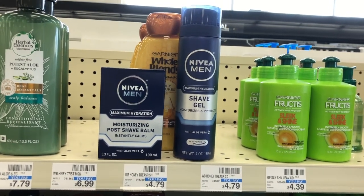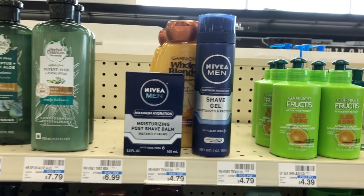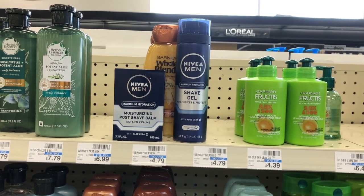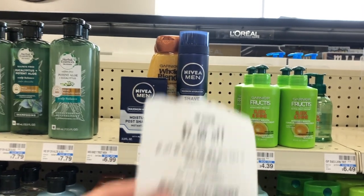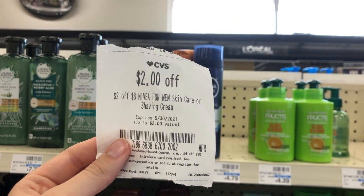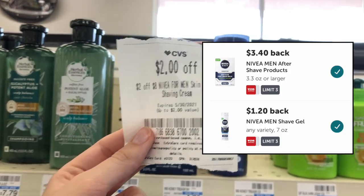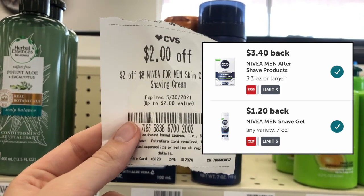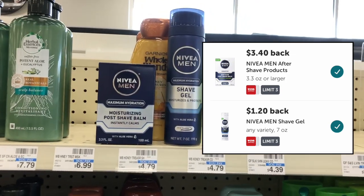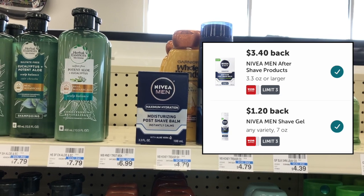Another option if you want the moisturizing post-shave balm instead: pick up one for $7.99 and one shave gel at $4.59, totaling $12.58 for both items. Use a $2 off $8 Nivea shave gel or skincare CRT, then pay $10.58, and get back a $5 extra care buck. For Ibotta, there's a $1.20 rebate on the shave gel, a $3.40 rebate on the shave balm, plus a $0.75 bonus for doing two different Nivea rebates. That makes it only $0.23 after Ibotta rebates for both items.